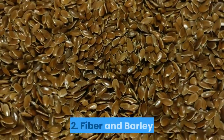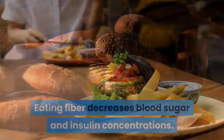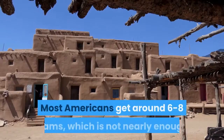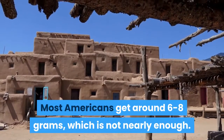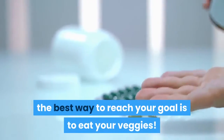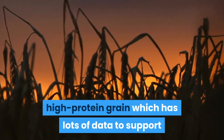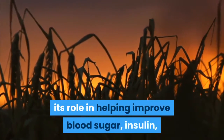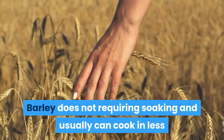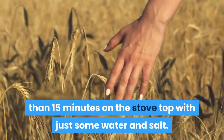2. Fiber and barley. Eating fiber decreases blood sugar and insulin concentrations. The recommended amount of fiber is around 30 grams per day; most Americans get around six to eight grams, which is not nearly enough. While you can take fiber supplements like Metamucil or psyllium husk, the best way to reach your goal is to eat your veggies. Barley is a high-fiber, high-protein grain with lots of data supporting its role in helping improve blood sugar, insulin, cholesterol, and general inflammation. Barley does not require soaking and usually cooks in less than 15 minutes on the stovetop with just water and salt.